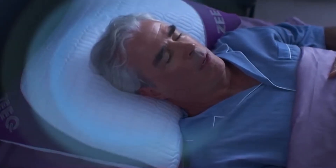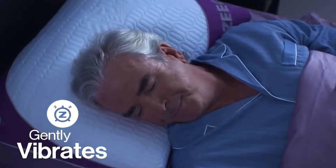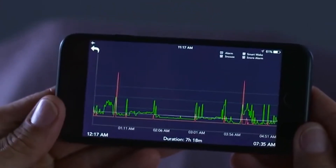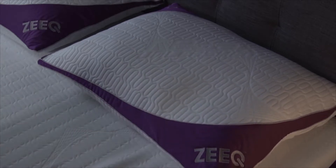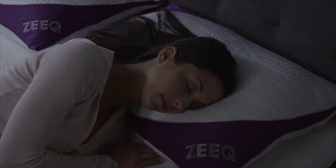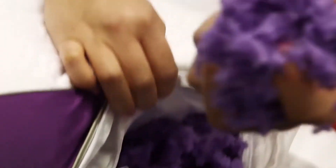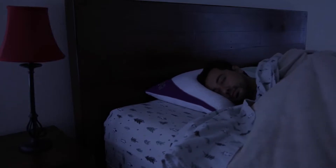It even incorporates a nifty snoring solution technology that ensures a disturbance-free sleep for you and anyone sharing your bed. The pillow features adjustable foam fill and a high-quality pillow cover made with moisture-wicking tensile botanic fiber. You can adjust this memory foam cluster fill to suit your preference, while the pillow cover regulates temperature and absorbs moisture to give you a better sleeping experience than standard high-end pillows.